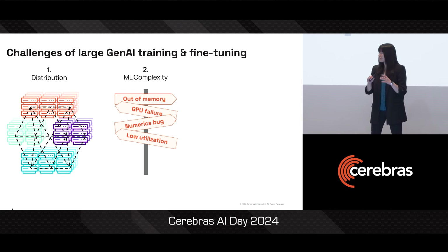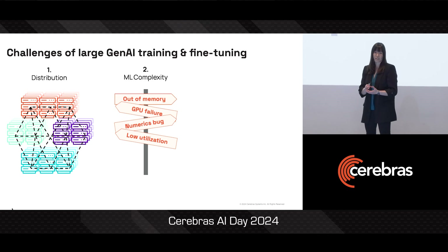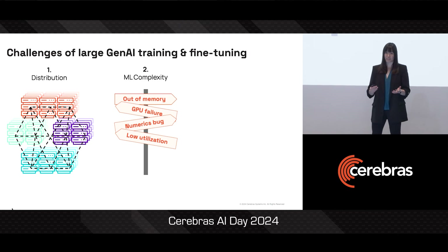These large models have so many parameters that they're often extremely sensitive to the exact way in which they've been tuned. So if you have a data problem, or a precision problem, or your learning rate schedule isn't tuned quite right, these can all cause small numerical issues that at this scale can accumulate and make your model explode.